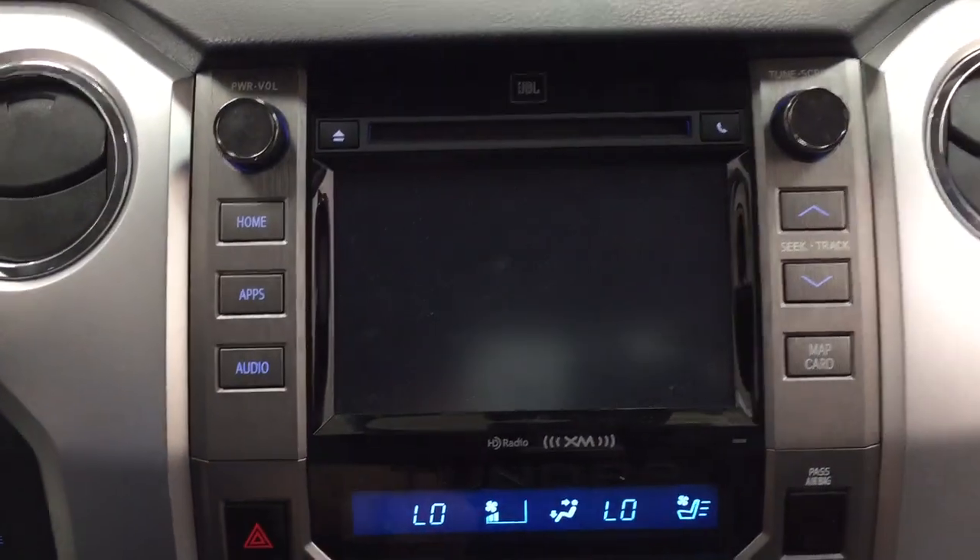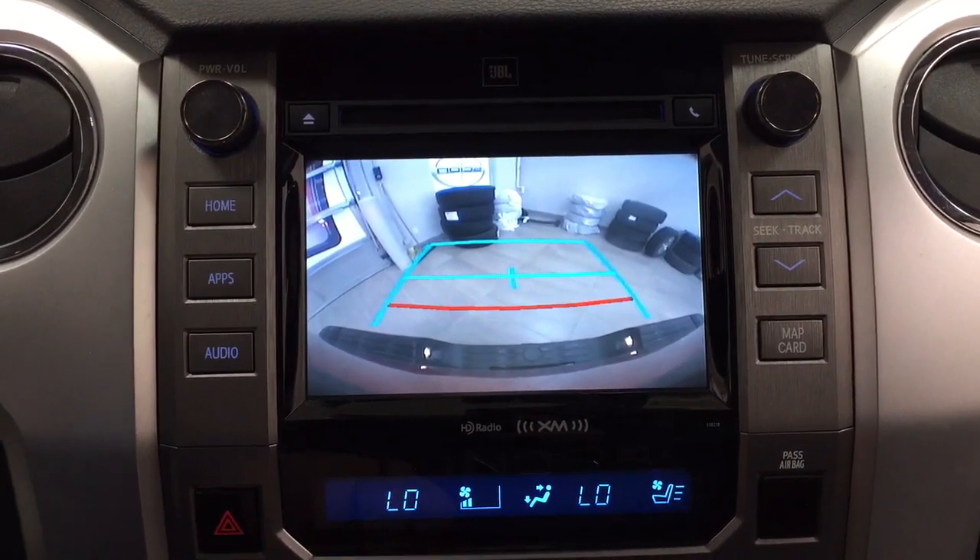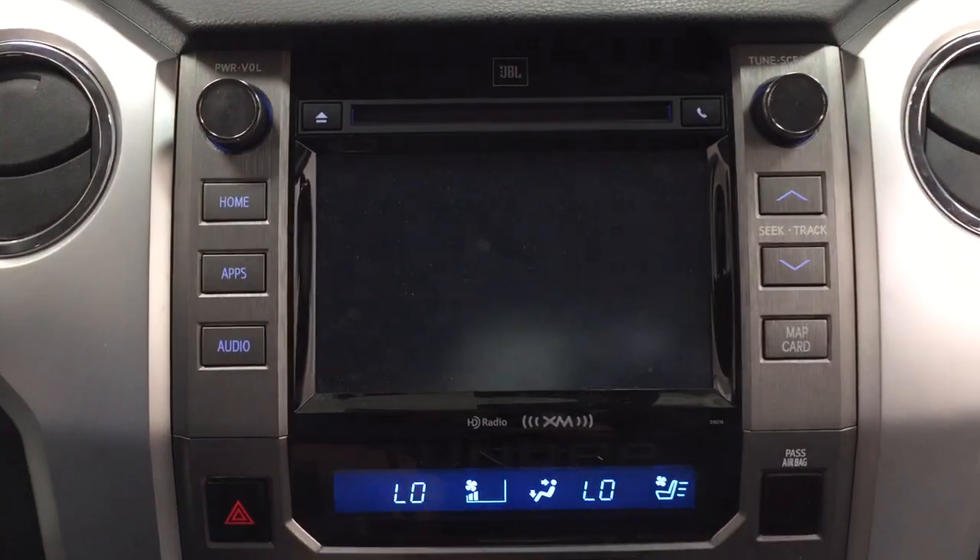Taking a closer look at the backup camera, as you can see you have those nice guiding lines making things much easier for you when you back into a stall.